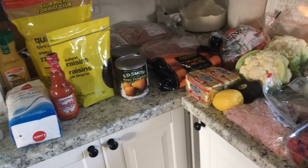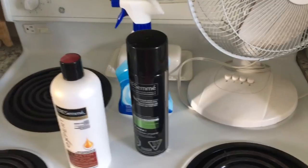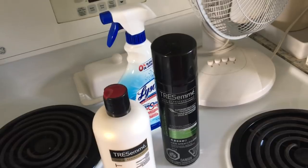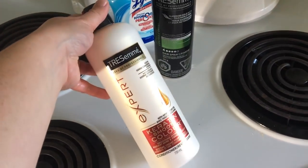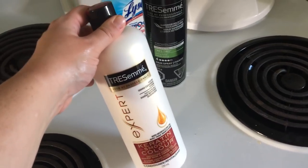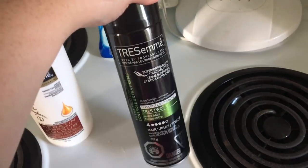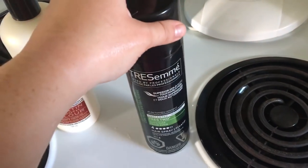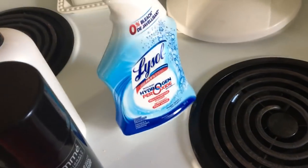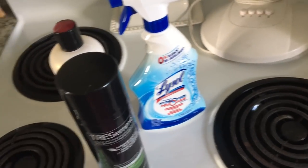I did get a couple of non-food items. It is 81 degrees in my house — it is hot! I got this Tresemmé conditioner. I absolutely love this stuff, it makes my hair feel so good. I haven't had it in a very long time. And I am a huge fan of this Tresemmé hairspray — it is my ride or die, I use it every day. And lastly, I got a bottle of Lysol, the hydrogen peroxide one.